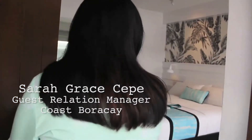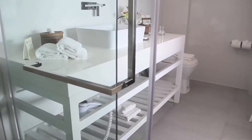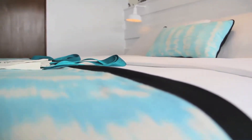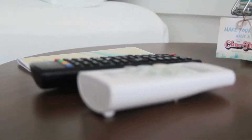We're going to show you one of our rooms. Here is our premier room. Inside the room, we're using 400 thread count linens and our mattress is around 12.20 inches. What's unique about Coast, aside from the design, is that we currently have the only smart TV on the island. So if you have your favorite Netflix series, you can stream it.